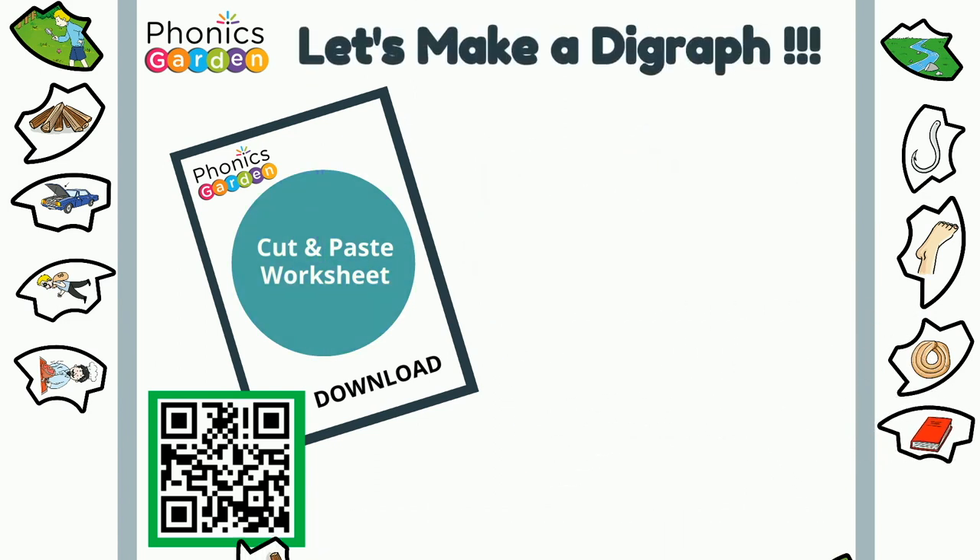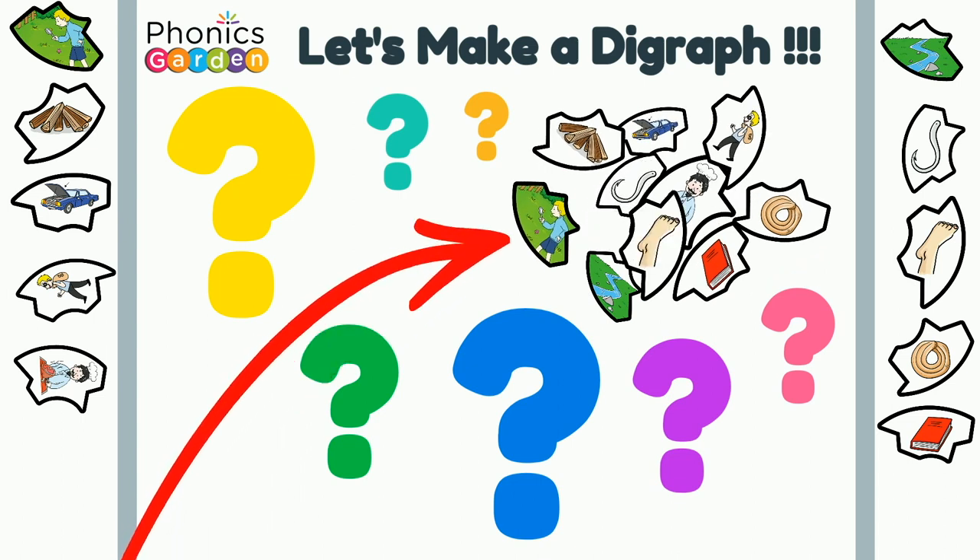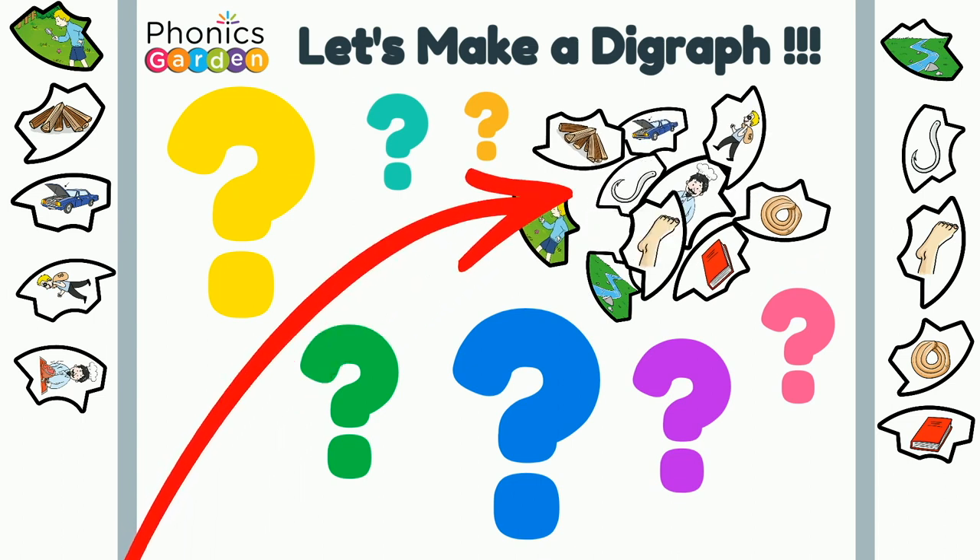Let's make a digraph. I wonder what this digraph could be. Hmm, let's see.